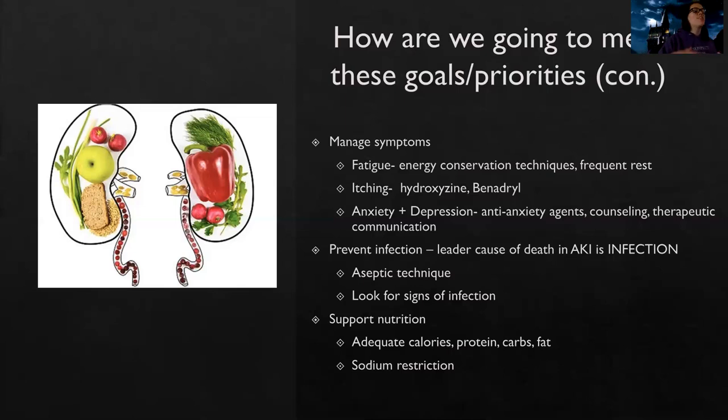The number one cause of death in AKI is infection. So aseptic technique is critical — avoiding any lines or tubes that might lead to infection if we can, and monitoring closely for signs of infection. We also need to support their nutrition with adequate calories, protein, carbs, and fat. Many of these patients will be on a sodium restriction.